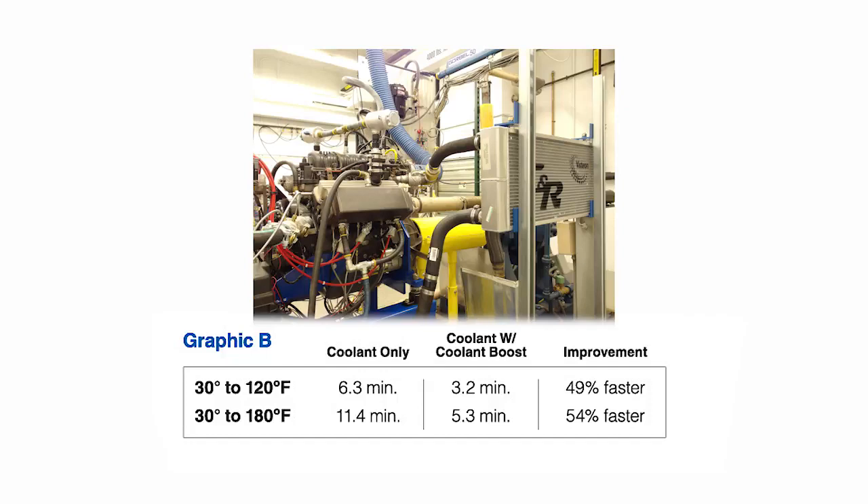At Amsoil, we test everything. Graphic B outlines the results of a test we ran in our mechanical test facility. Generally when your antifreeze reaches 120 degrees, you feel heat coming from the defroster. We tested the time it took to run the coolant from 30 degrees to 120 degrees. Coolant without Coolant Boost took 6.3 minutes, while coolant treated with Coolant Boost only took 3.2 minutes — a 49% improvement over untreated antifreeze. The temperature run from 30 to 180 degrees in an untreated system was 11.4 minutes, and when treated with Coolant Boost it reduced to 5.3 minutes, a 54% improvement in warm-up time.